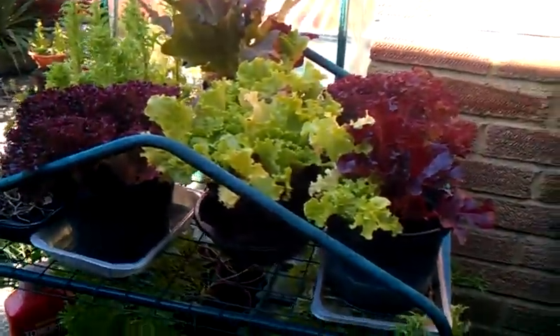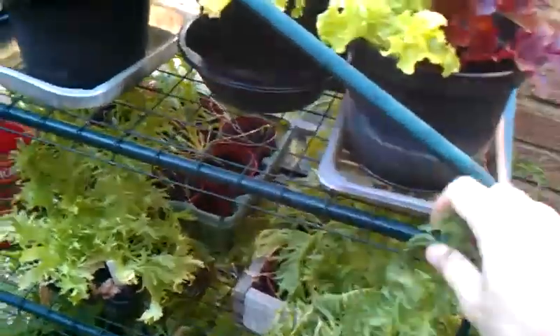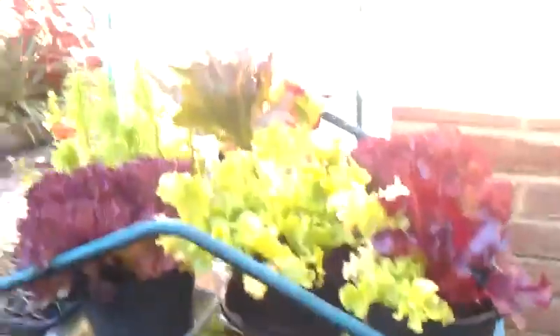Here's the salad area. Some of this has gone to seed really. You can see the endives are getting a bit long, but there's still some nice salad crops here that we've been using. I've just got the bits out of the mini granny house for watering this morning.